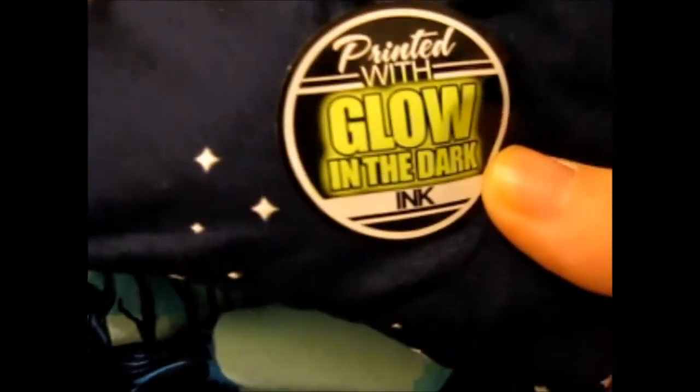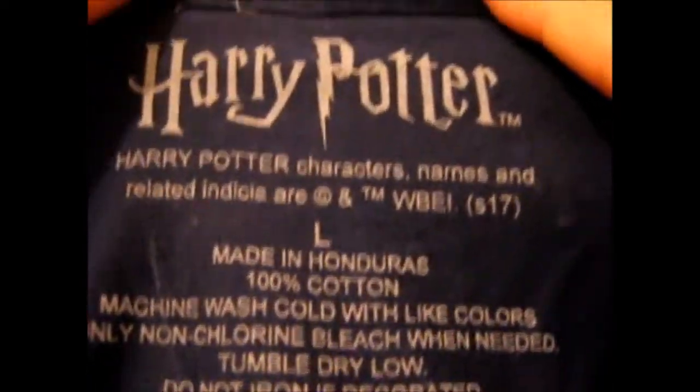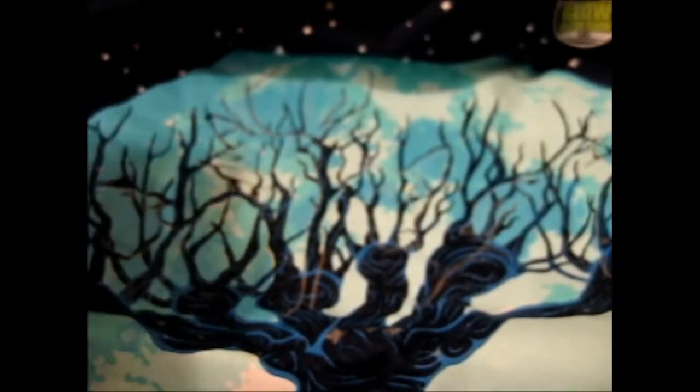We'll go for this shirt first. It's printed with glow-in-the-dark ink — that's awesome. We've got Harry Potter, large. That is cool. We've got the Whomping Willow on a full moon. That is very nice. Let's zoom out a bit so you can see. It's a bit blurry because the camera doesn't auto-focus. It is cool that they actually have glow-in-the-dark ink. We'll put that off to the side.